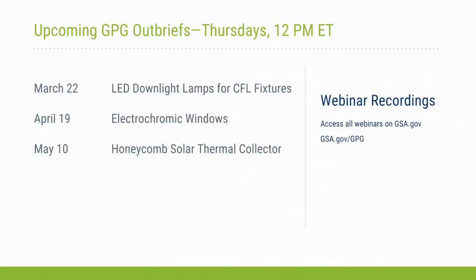Today's webinar is one in a series. In March we'll be hosting a webinar on one of GPG's reports on LED downlight lamps for CFL fixtures — one of the simplest retrofits out there. April's webinar will discuss electrochromic windows, assessing tenant acceptance in two buildings with glass curtain wall facades and a land port of entry. In May we'll feature the honeycomb solar thermal collector, evaluated because the 2007 Energy Independence and Security Act requires new construction and major renovations to meet 30 percent of hot water demand with solar energy, provided it's cost effective over the life of the system.